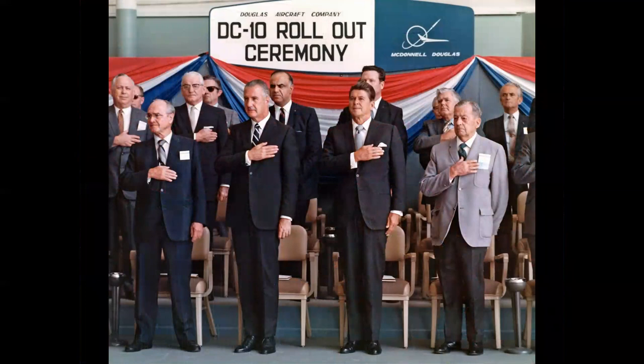On July 23, 1970, the rollout ceremony for the first DC-10 was held at Long Beach — a historic photograph. In the front row from left: James McDonnell, then Vice President Spiro Agnew, then Governor of California Ronald Reagan, and Mr. Douglas on the right. This was a poignant moment for Mr. Douglas — the company had been merged with McDonnell in 1967, and this was the first airliner built under the new regime.